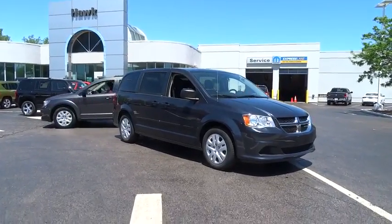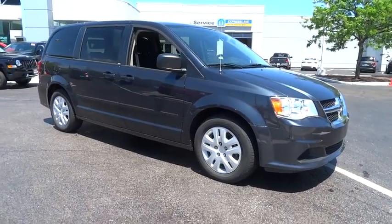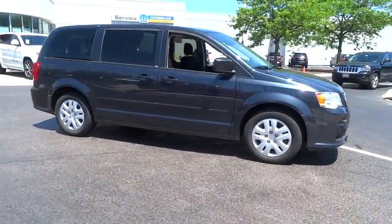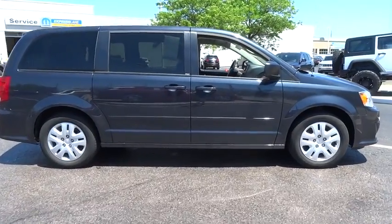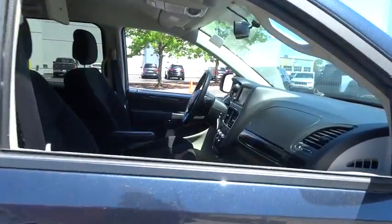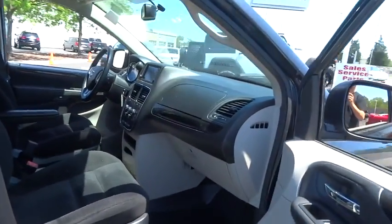The 2014 Dodge Grand Caravan. The Dodge Grand Caravan received the government's highest front and side crash rating of five stars. Its vast interior is widely praised, with an innovative seating arrangement, versatile cargo storage, and enough entertainment features to keep the kids entertained on a road trip.